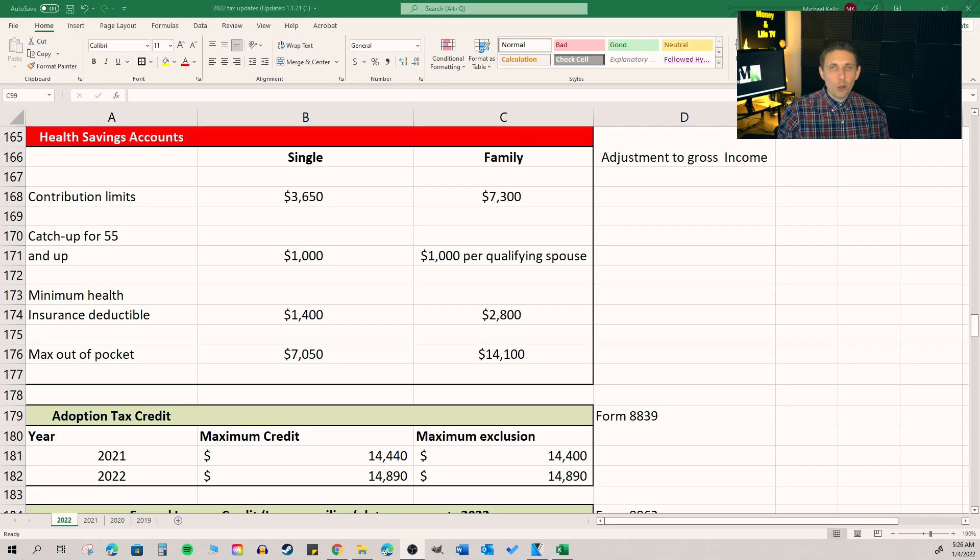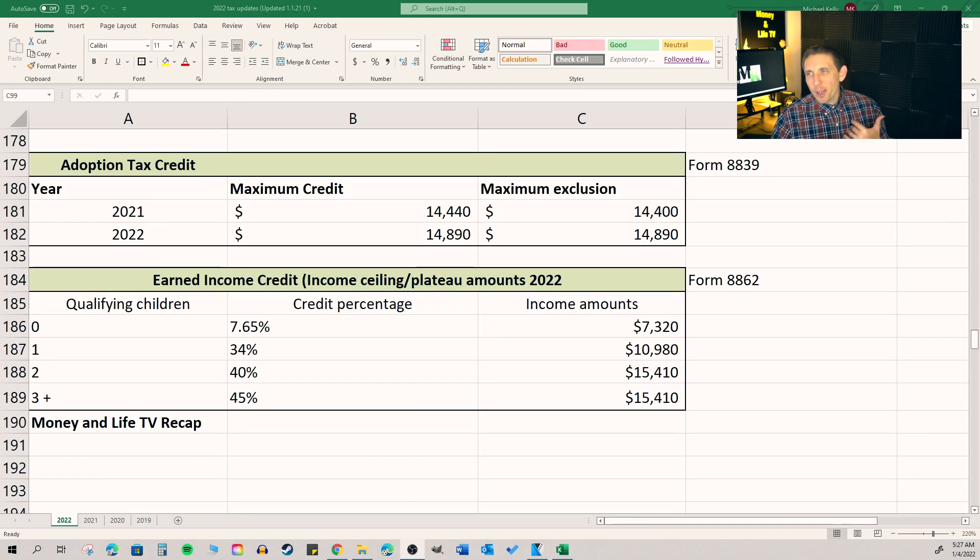Each year, the adoption credit usually goes up a little bit. If you're adopting, congratulations — you can see the amounts on the spreadsheet. And if you can get the earned income credit, it's one of the best tax credits out there. Most clients' income isn't low enough to qualify, but if you do, it's arguably better than the child tax credit. So feel free to check those income plateau amounts and notate that.